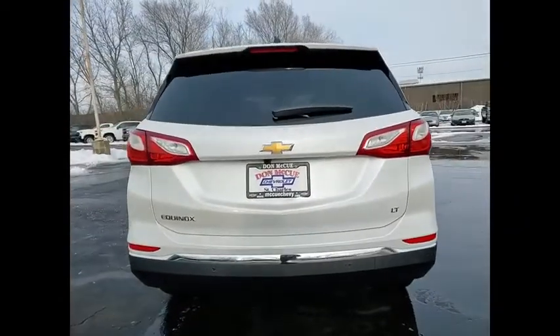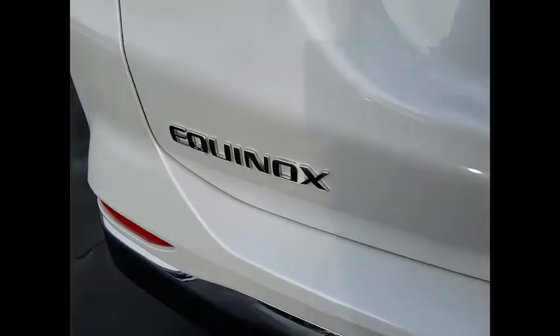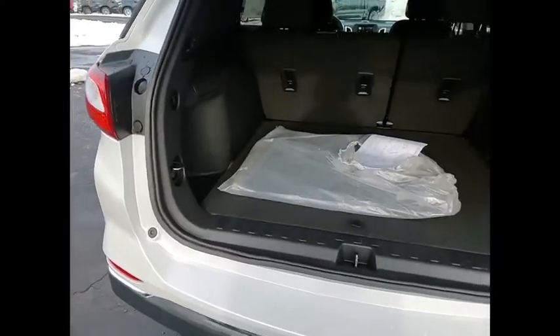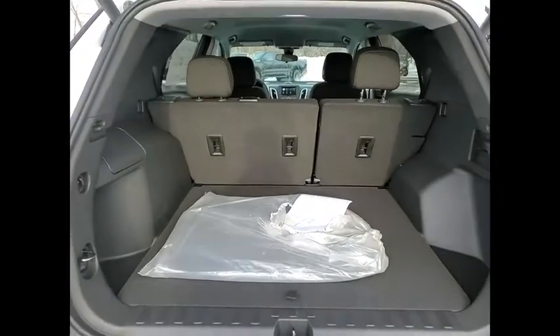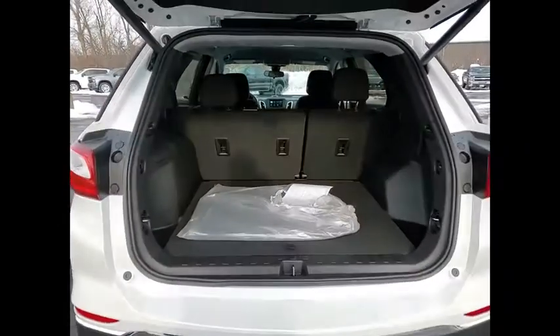Here are some of this vehicle's great options: electronic stability control, alloy wheels, brake assist, traction control, remote keyless entry, speed control, four-wheel disc brakes, rear window wiper, rear window defroster, remote start.